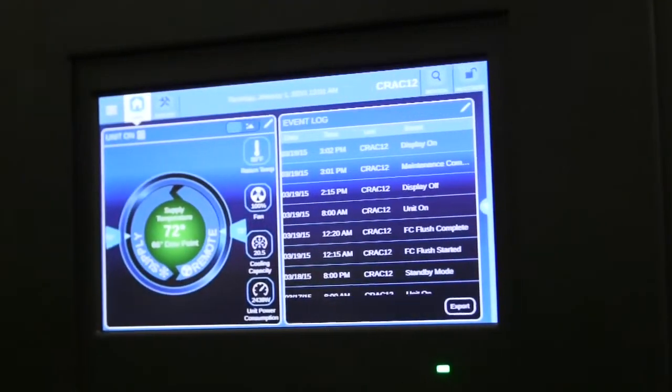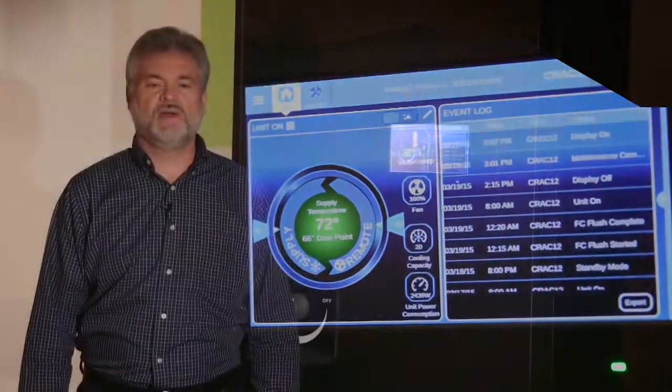The Liebert ICOM controls modulate the EC fan, digital scroll compressor or ball valve, adjusting unit airflow and cooling capacity to match varying room loading conditions. Let's take a look at best-in-class energy efficiency.